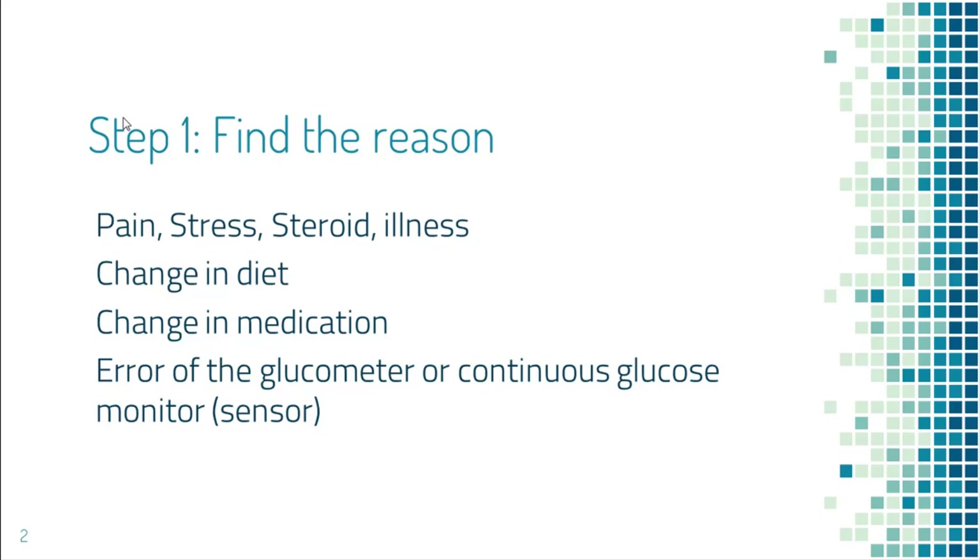Or did you forget to take diabetes medication recently? Occasionally the glucometer or your sensor is not accurate, or you are not checking blood sugar correctly. If you suspect the glucometer is not working properly, you can check another person who does not have diabetes, or you can use a control solution to calibrate your glucometer. If you suspect the sensor is not accurate, you can verify it with a finger stick, which tends to be more accurate.